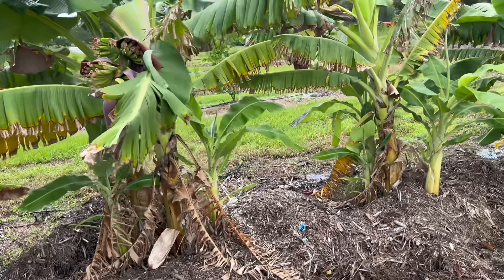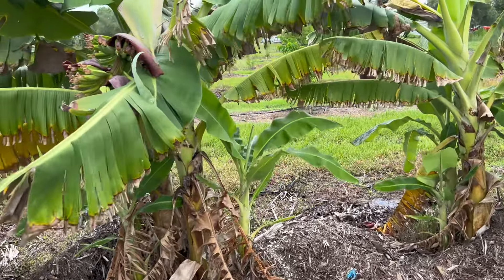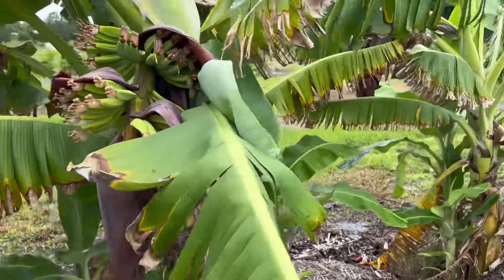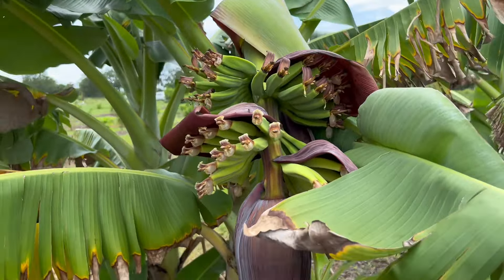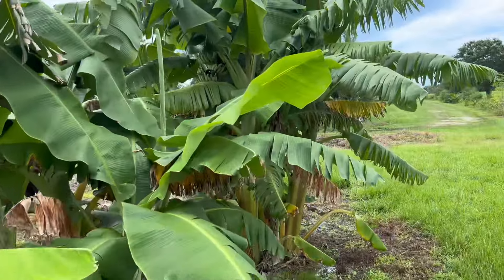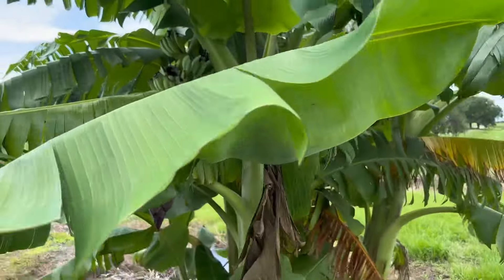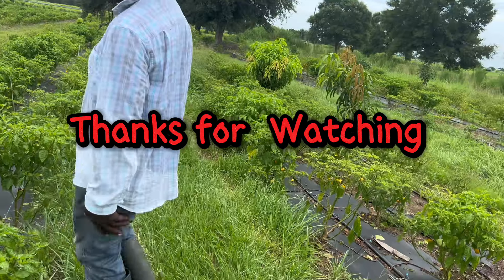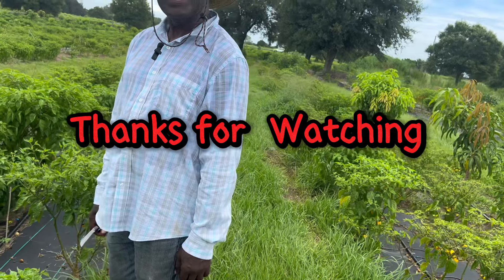Green bananas as well as ripe bananas, and of course mangoes — everyone's favorite. You can smell the East Indian in it. It tastes perfect. This is what we are.